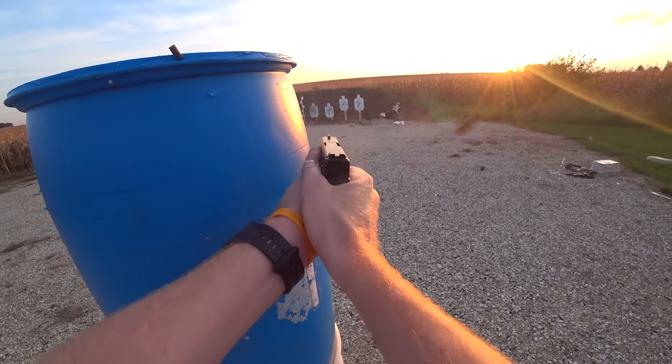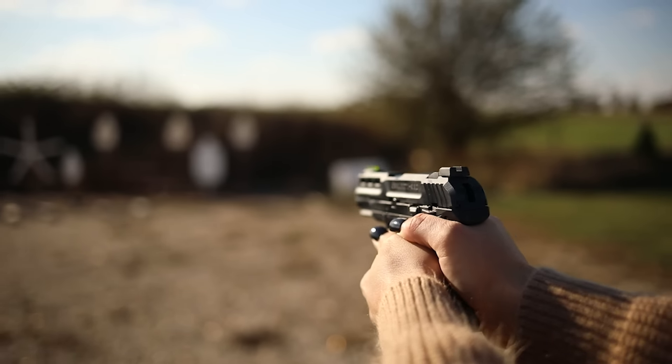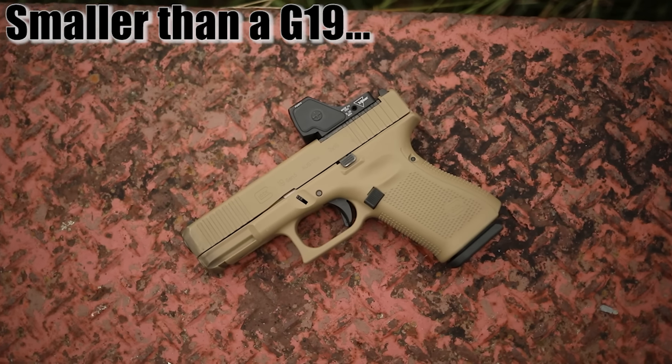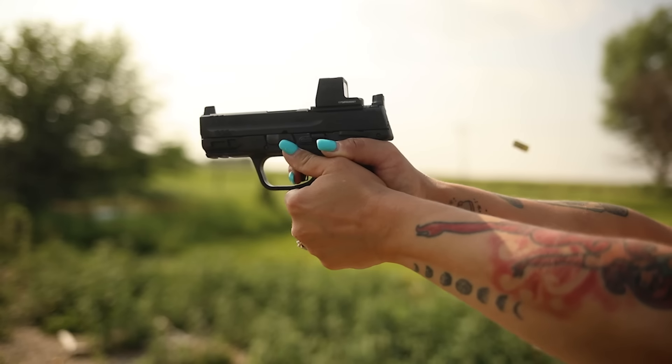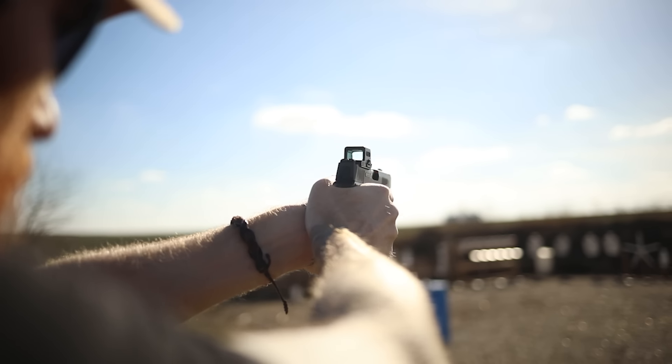These are 10 of the best subcompact pistols on the market, but it was difficult to order them, so if your favorite is at ten don't be too mad. All of these guns are good — some are going to be better for me and some are going to be better for you. Now before we get into the video, I want to mention what subcompacts are. The definition is super vague, but we're going to classify subcompacts as something smaller than a Glock 19 but bigger than a P365. When I think of a subcompact I think of a Glock 26 style gun — basically a small gun that takes a full-size magazine. All these guns are going to be great for carry: small, light, accurate, and fast.